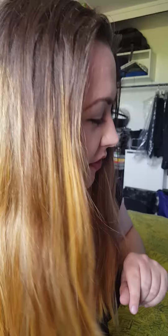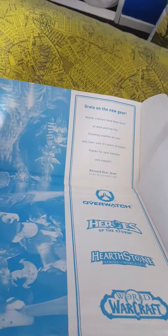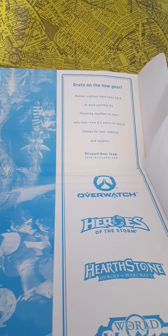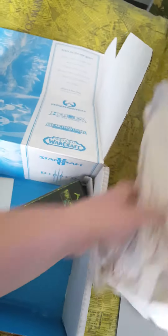Hi guys, as you may have guessed I have a new delivery from Blizzard. After weeks of waiting, going through customs and struggles and panic, it's finally here, so I can open it together. This is the initial box it arrived in — pretty neat for Blizzard. It has a little lovely message: 'Master crafters have been hard at work putting the finishing touches on your epic loot. Now it's yours to enjoy.'